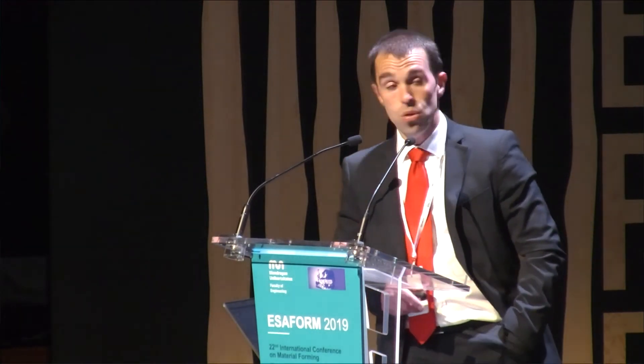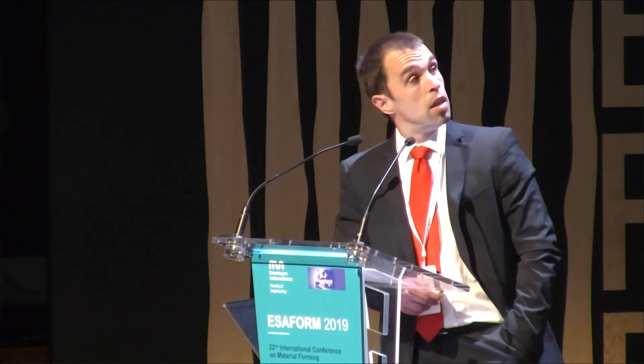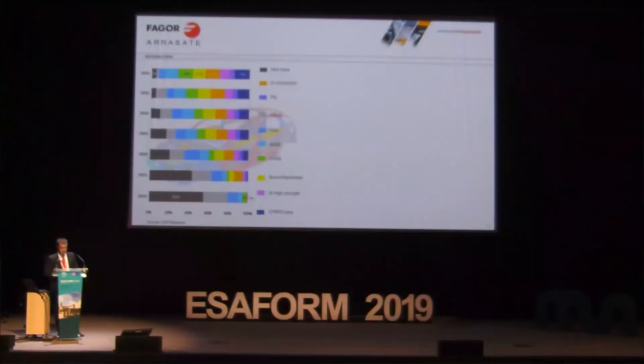This is an example of a car structure with different materials. And this is a forecast from a car research institute showing the foreseen evolution of materials in the next years. We can see that nowadays the main material used in the car structure is steel.